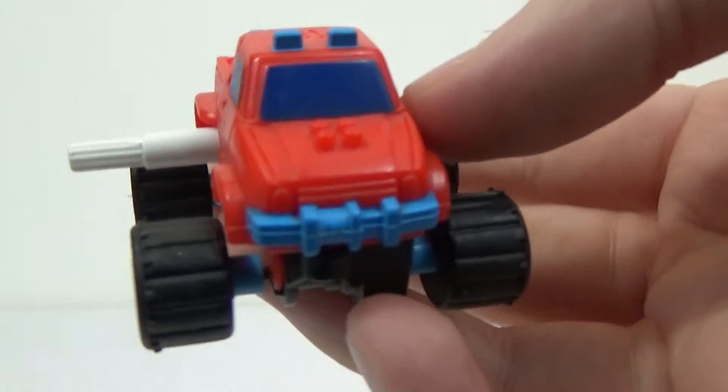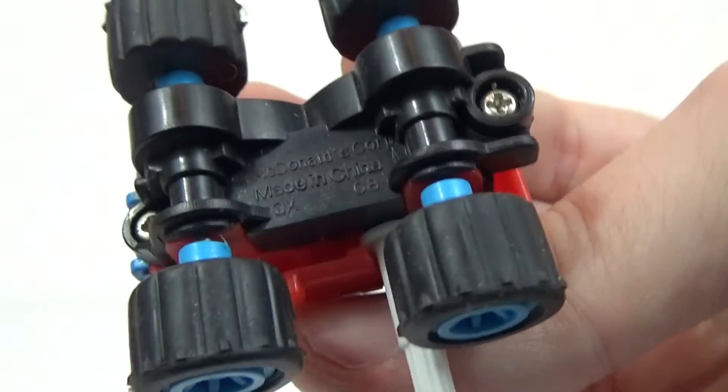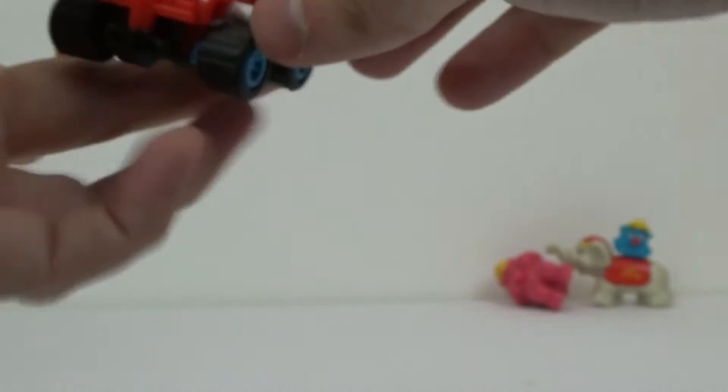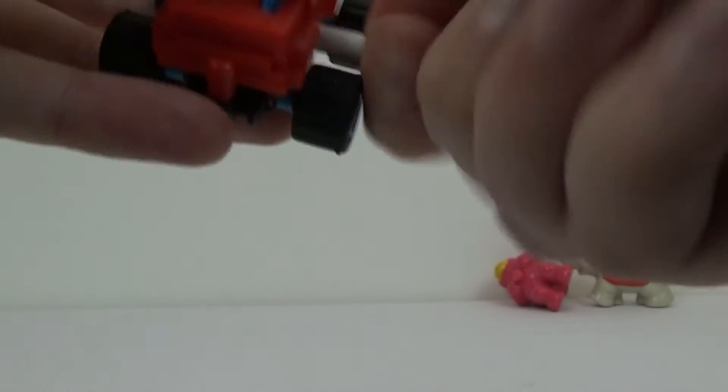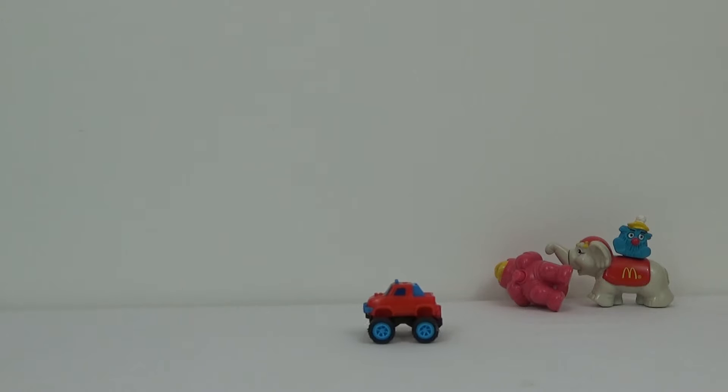Next up — is this even... yeah, it is McDonald's. What year? I can't even see a year on it, it just says McDonald's — so no year. If you do know the year please let me know. It's this cool little monster truck thing. Very cool. It does say McDonald's at the bottom but doesn't have a year, so please let me know — might have been later than the 90s.